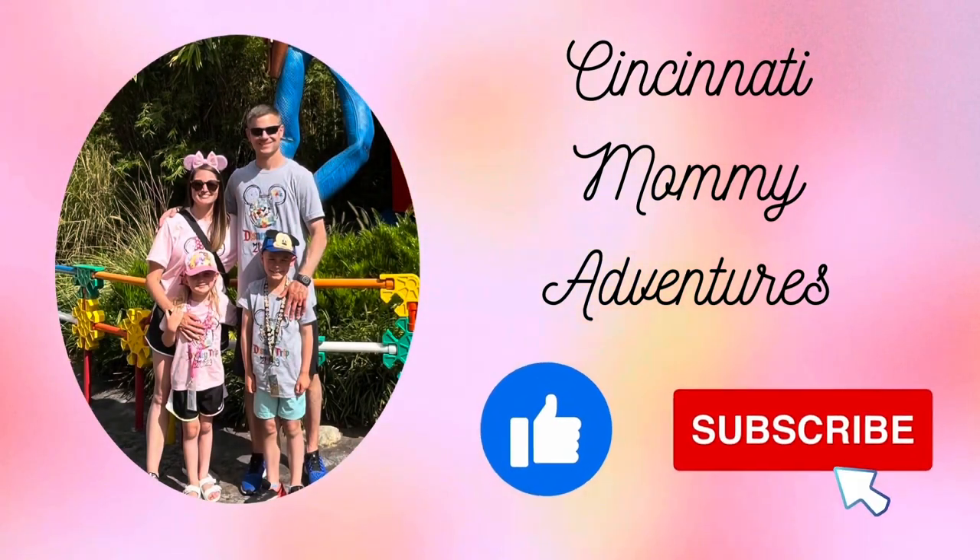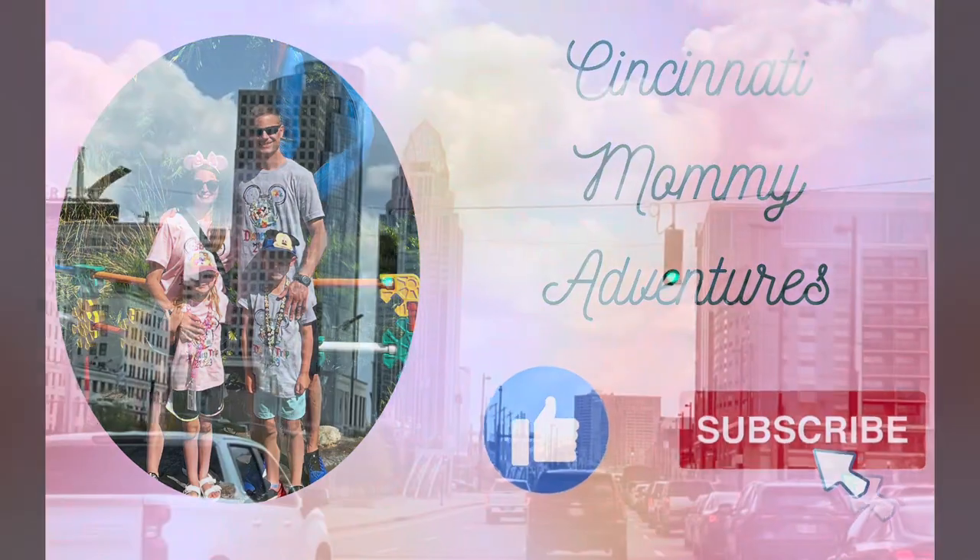If you like tips and tricks for family travel and if you like following along our family adventures, please click the thumbs up button and click subscribe to help support our channel and get the latest updates.